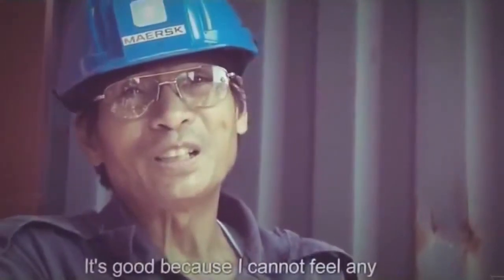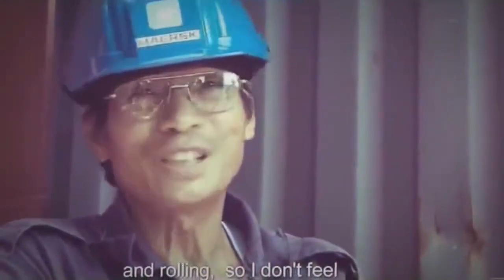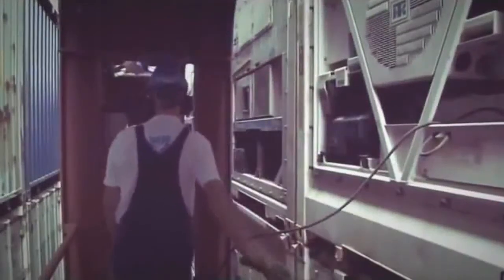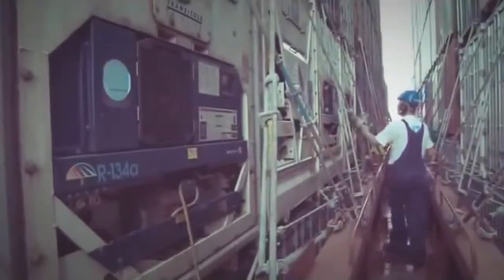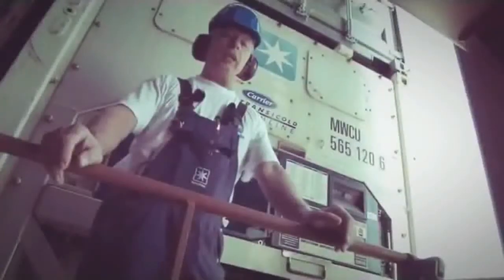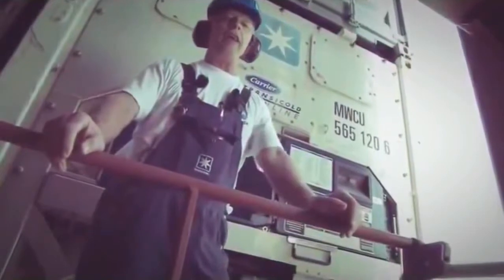It's good because I cannot feel any rolling, so I don't feel seasick. During checking all the lashings, we make sure they're all tight — we have to check every time, especially on a long voyage. The refrigeration units work overtime to keep cargo cool. Electrician John Stephenson has 176 reefers to babysit. Each one is packed with expensive foods like caviar, chocolate, and New Zealand lamb. Some containers go down to minus 35°C, and the super freezers go down to minus 65°C.